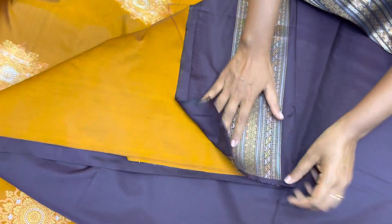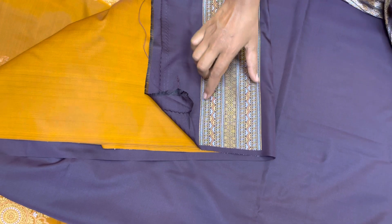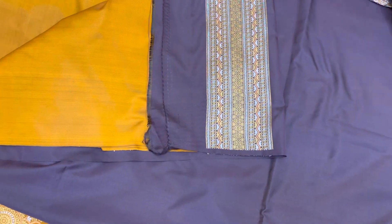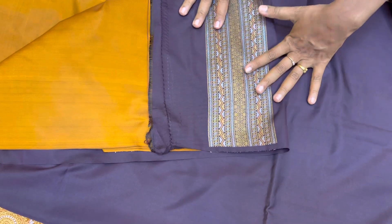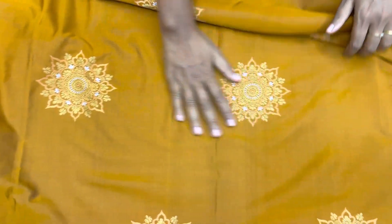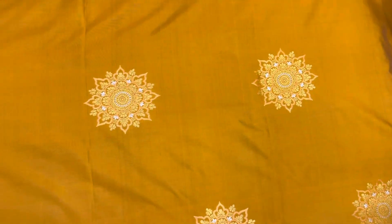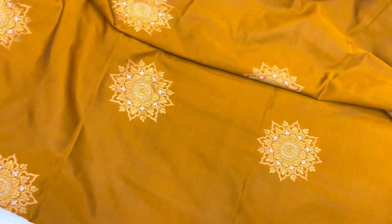All the blouses have the same pallu zari border, so you can use this border for the sleeve — it will give you a very nice look. And this is the motif all over the body — it's coming very beautifully and uniquely. This is also the same price of ₹2200.